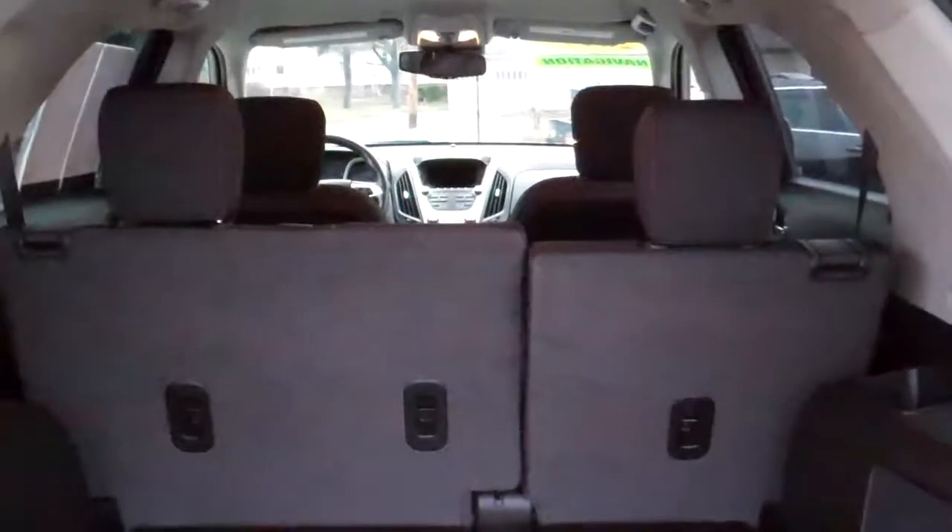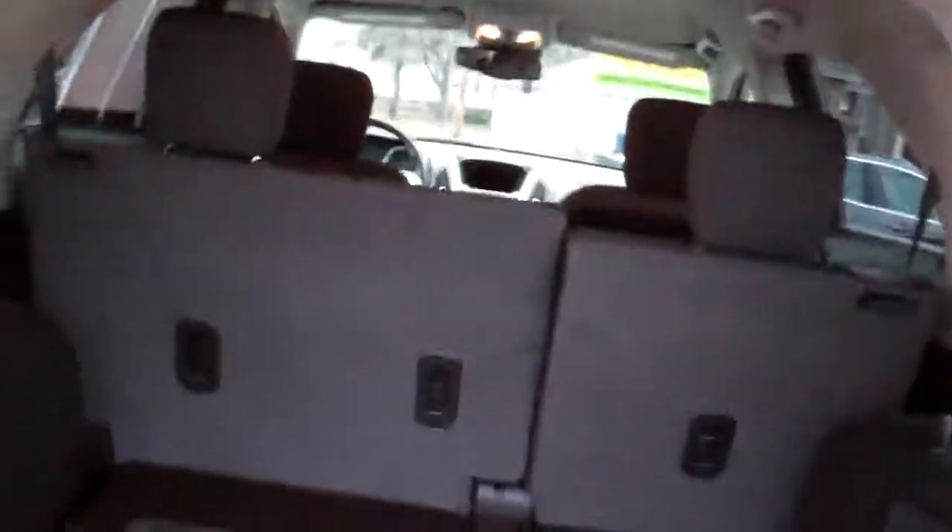Easy lift gate, good room back here. You got floor mats that come with the vehicle too. Those seats will fold down one at a time, so if you need to put more items in there, you can still have a back seat if you need to.